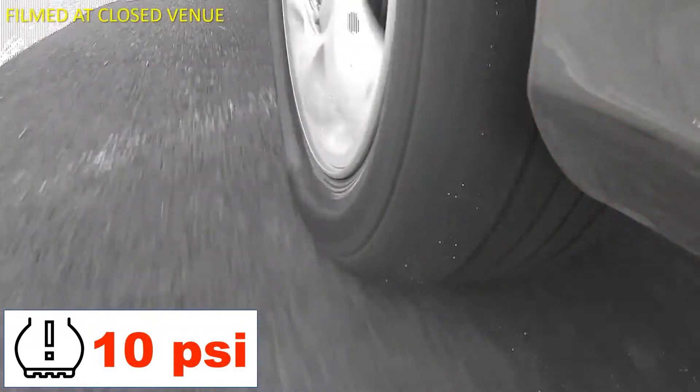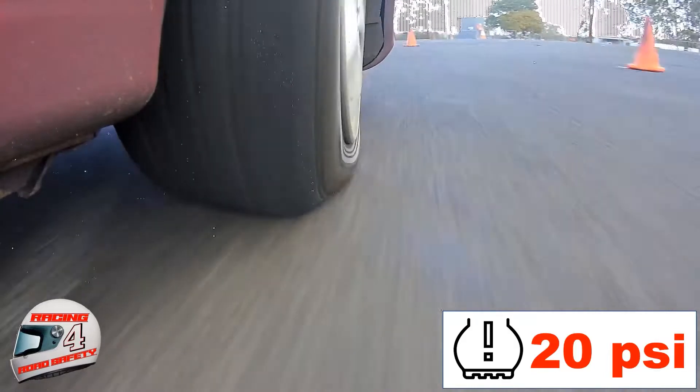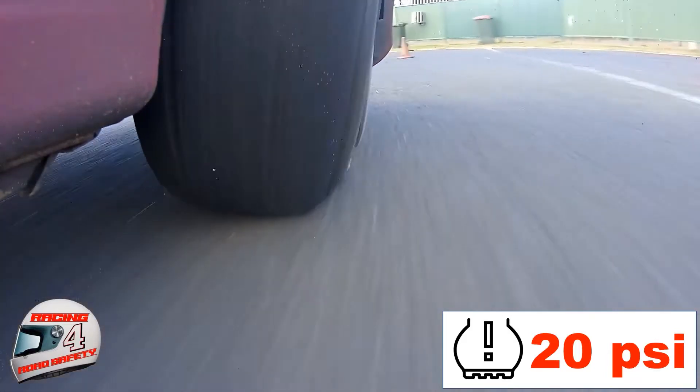As I turned into the first corner, I could feel the tyre pressures were very low, and you can see how the tyre almost detaches from the wheel. Even with double this pressure, the tyre was trying to detach from the wheel and the vehicle was hard to steer. It turns out low tyre pressures are the leading cause of rollovers.